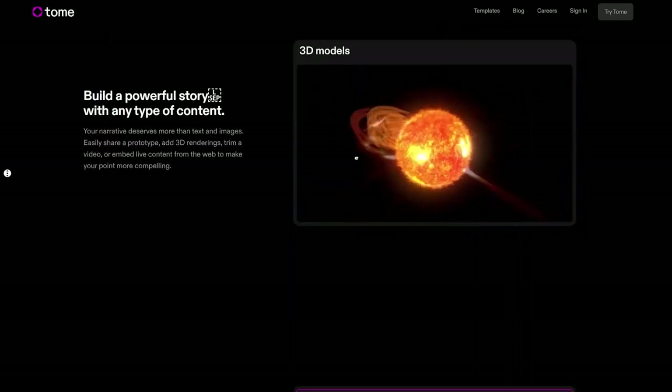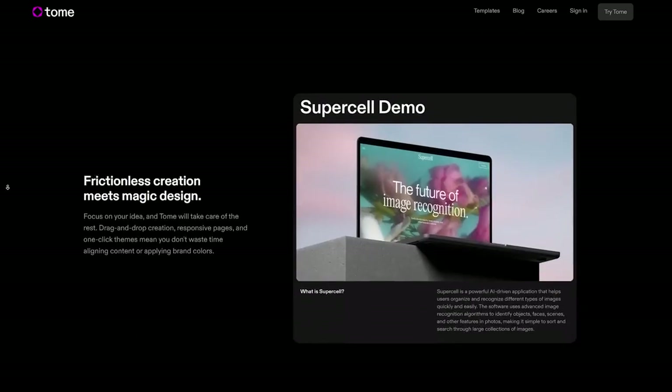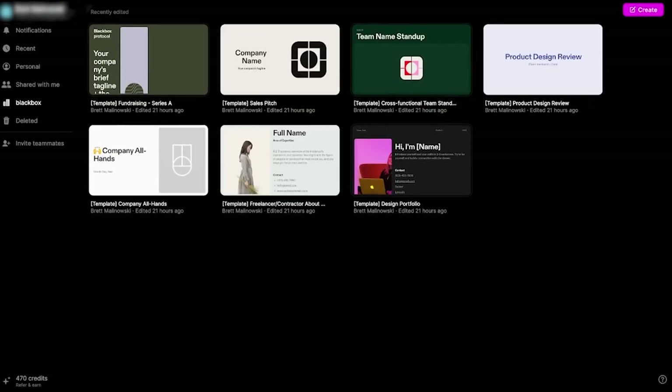This app will actually create your entire presentation — text and images — in a story-like way, all in less than one minute. To show you I'm not lying, I'm going to make one right now. I'm actually speaking at my friend Ryan Pineda's upcoming real estate event in Las Vegas on January 11th, where I'll be speaking on future technologies and how they're going to impact the real estate market. So let's use Tome to create that presentation.